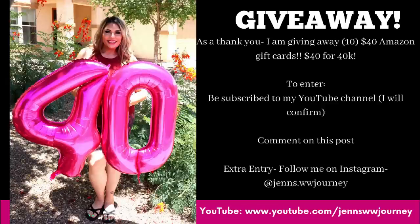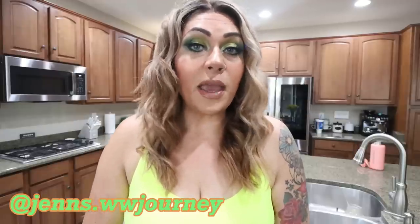In honor of hitting 40,000 subscribers, I am giving away ten $40 Amazon gift cards. There are just a few things you need to do to enter: subscribe to my YouTube channel — I will be checking — thumbs up today's video, and leave a comment down below telling me what your favorite videos are. For an extra entry, follow me on Instagram — I'll put my handle on screen. I'll use a random comment picker to select the ten winners. Thank you so much for your support!